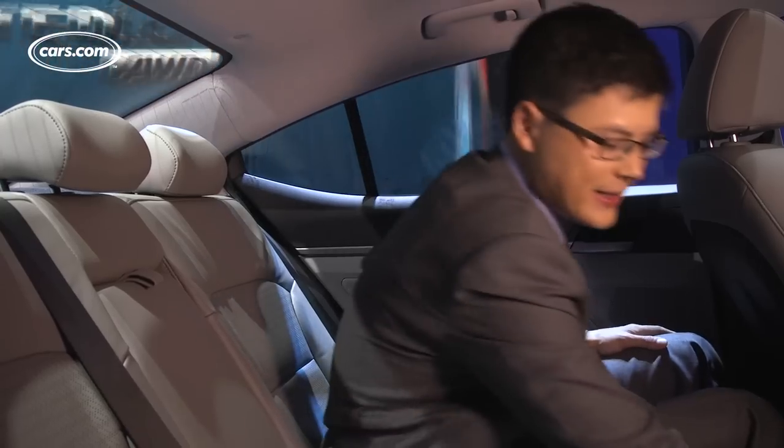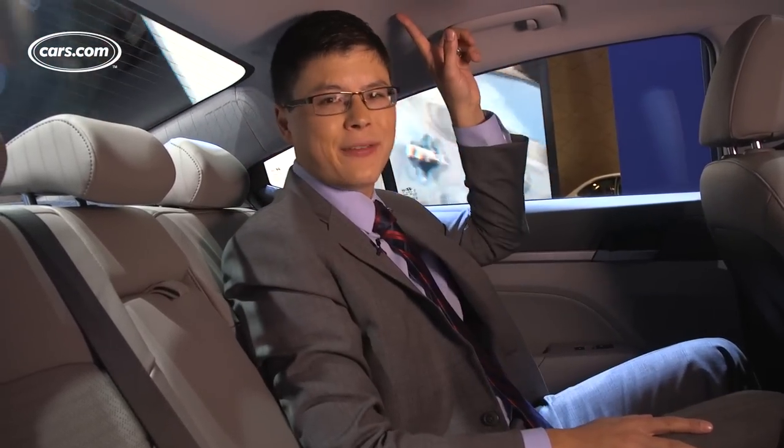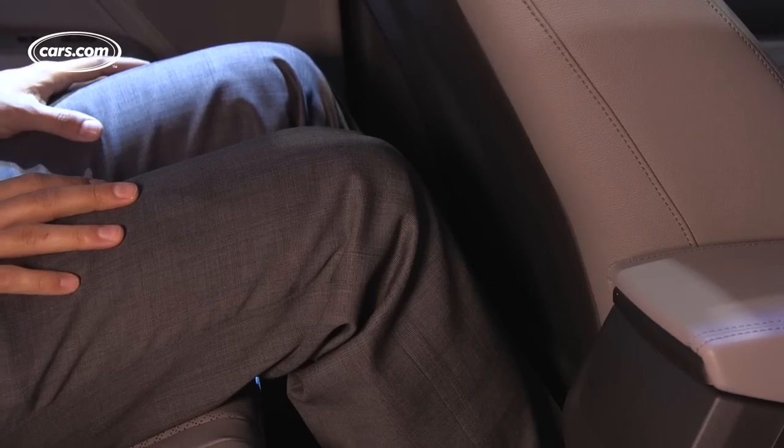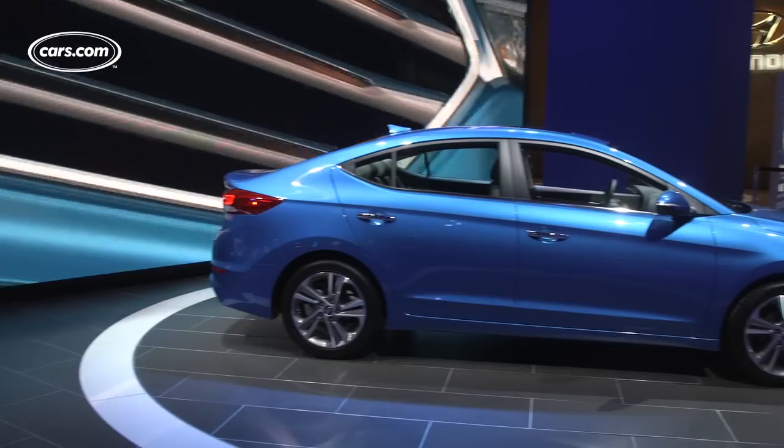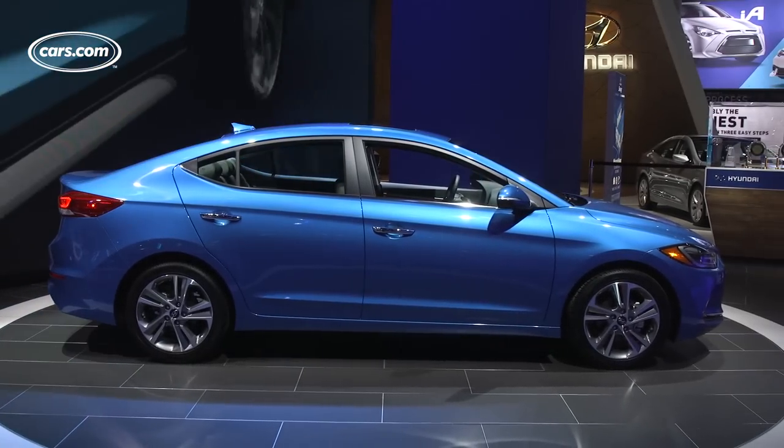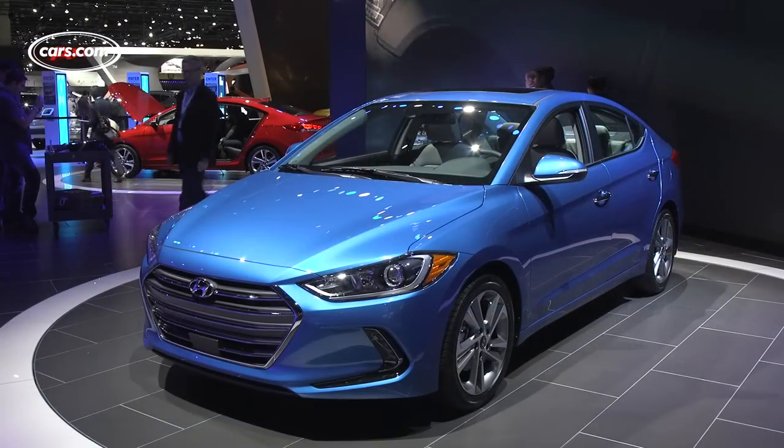The back seat has lots of legroom and a nice low center floor hump, but not a ton of headroom. At six feet tall, I'm okay sitting back here normally, but not so much with extra height. The Elantra will come with a pair of four-cylinder engines, good for EPA combined gas mileage in the low to mid-30s according to Hyundai, with automatic transmissions.